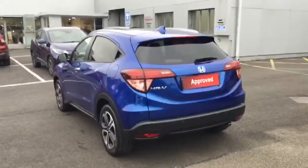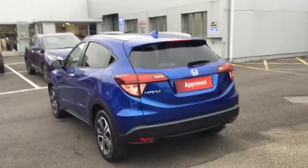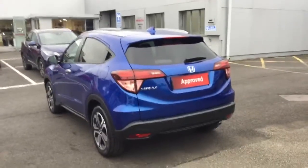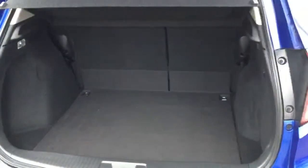Onto the rear of the Honda HR-V, we have privacy glass across the back three quarters with roof rails running down the car. Rear parking sensors including a rear reversing camera. Class-leading boot space into the rear of the car.